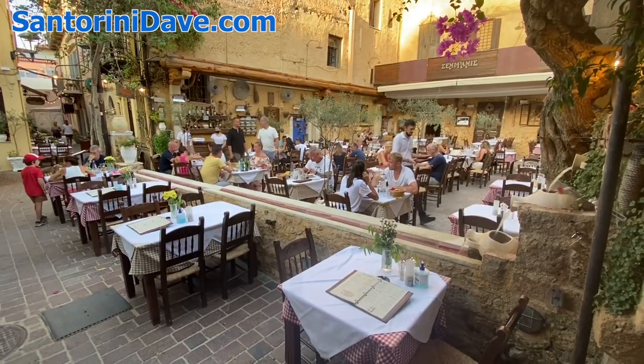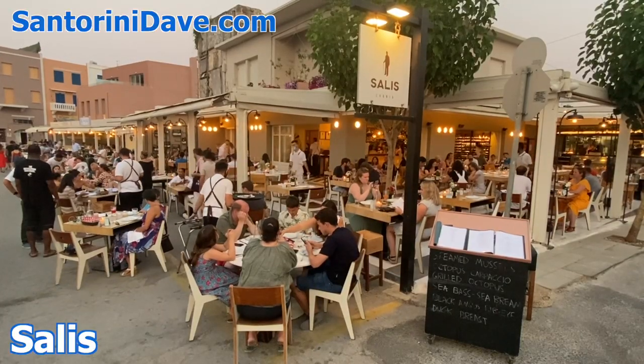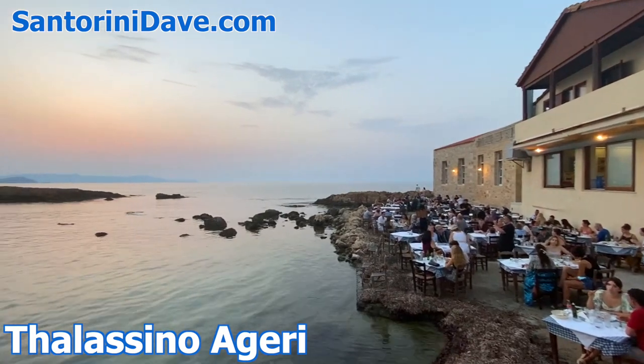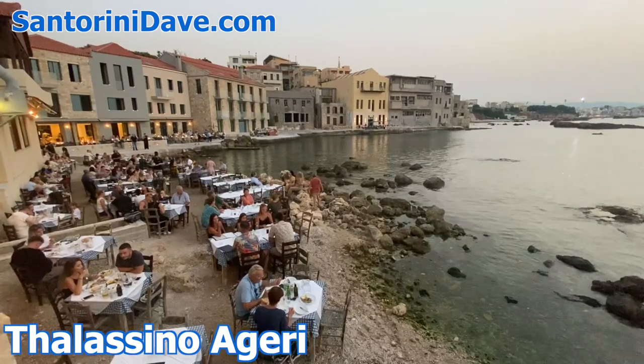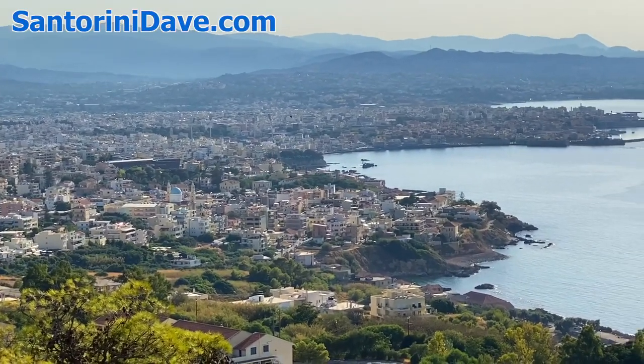Some of our favorite restaurants in Hanya include Chrysostomos and Salis at the far end of the waterfront near the marina, and the special Thalassino Agheri on the eastern edge of town near the hilltop lookout park of the Venizelos tombs, with aerial views over the entire city and coastline of Hanya.